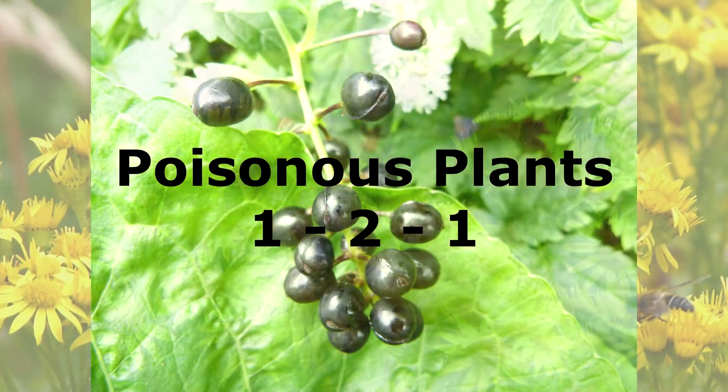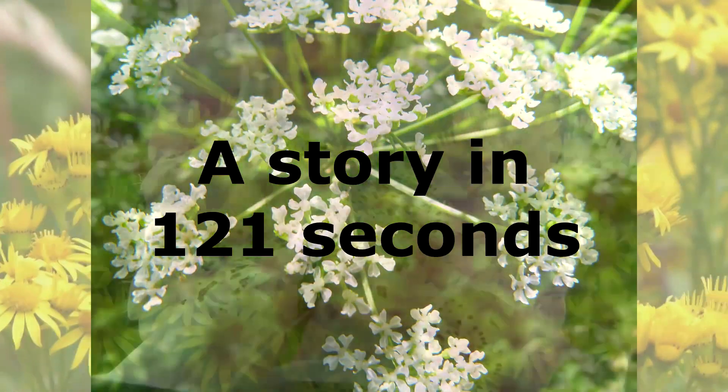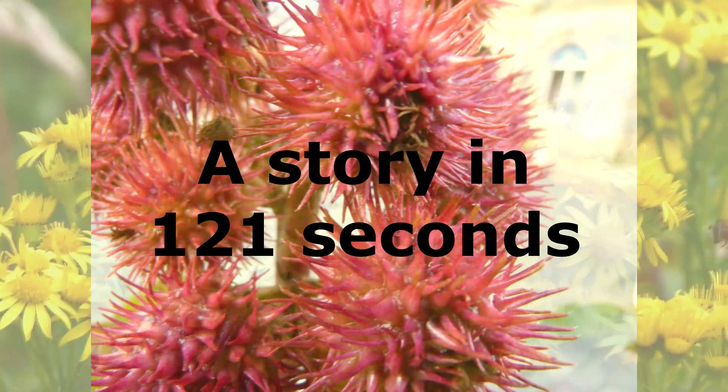Welcome to Poisonous Plants 1 to 1, a story about poisonous plants told in 121 seconds.